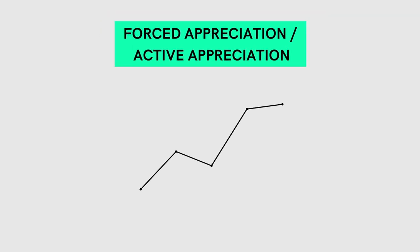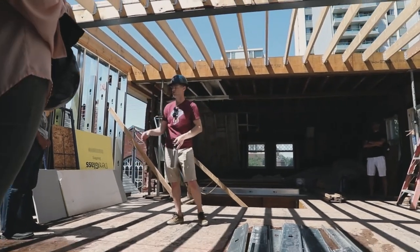The last metric is one of my favorites, and that is forced appreciation or active appreciation. The number one way to achieve forced appreciation is through renovation or improving the property. By improving the property, we can often spend less on the actual improvements than the value increase that we can create.